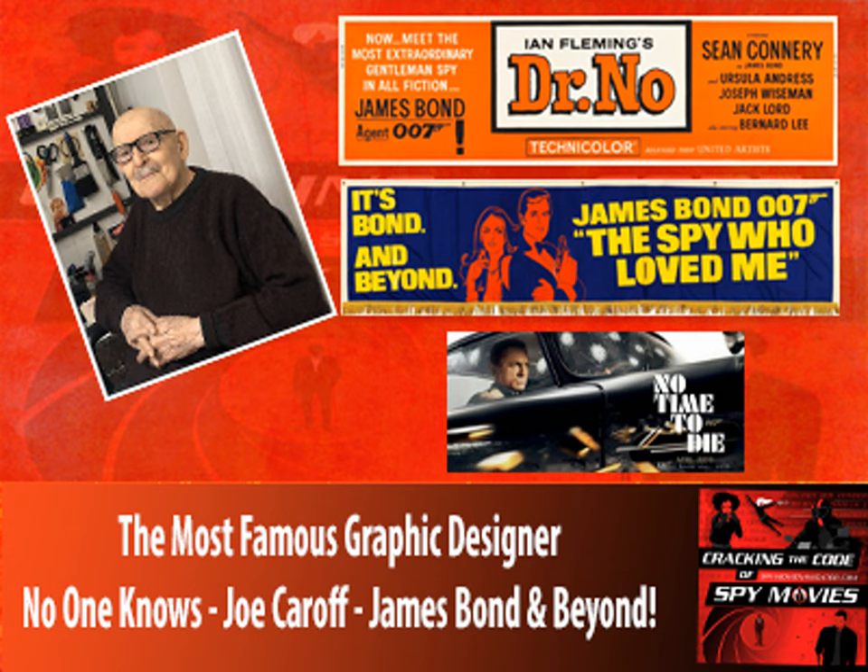Did you get credit on the posters for these things? No. The only time I ever added a credit line to a published piece was on The Naked and the Dead — way up in the corner I signed my name, but I spelled it K-A-R-O-V because I thought it would have more impact. But I had never used it more than that one time.